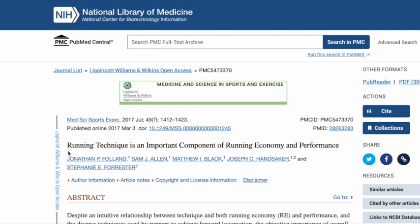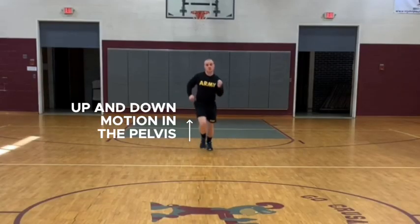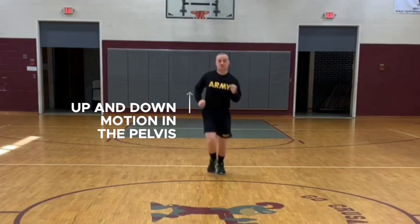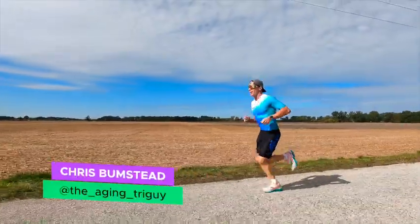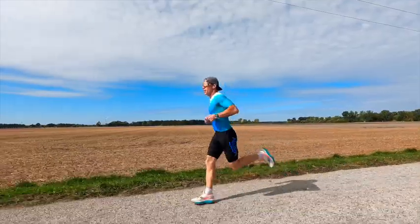Researchers looked at a bunch of aspects of running technique to see what were the key drivers of speed. They found that the number one biggest thing that determined if people ran fast or slow was a high amount of up and down movement in the pelvis. Fast runners would run with a much more level pelvis, without collapsing into their pelvis and losing energy with every foot strike.